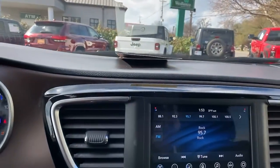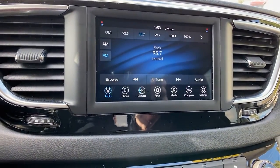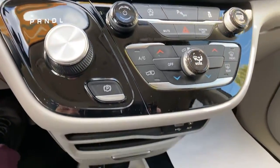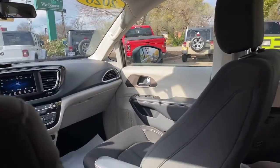Keyless entry, backup camera, third row seat, blind spot monitor, alarm, electronic stability control, Bluetooth connection, rear AC, rear spoiler, traction control.